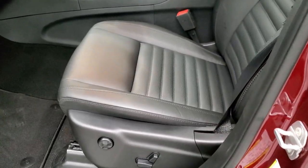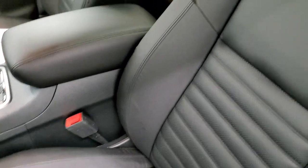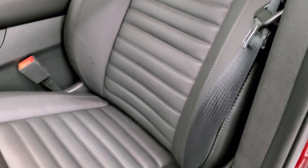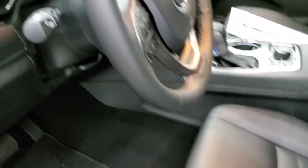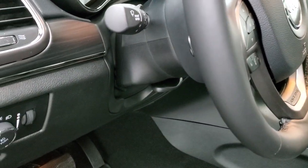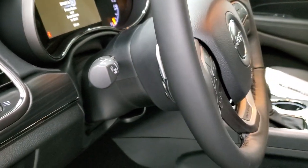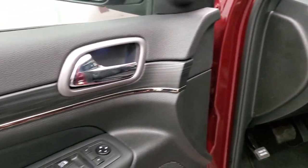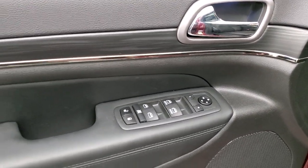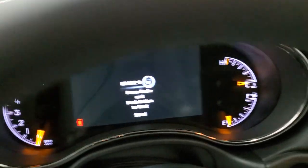Inside, the Limited X package gives you the black leather interior. Both front seats are heated, power driver seat with lumbar, and you get the factory floor mats throughout. Automatic headlamps, tilt and telescopic steering wheel with paddle shifters, and audio controls on the back of the steering wheel. I do like the dark wood grain trim throughout the vehicle. Power windows, power locks, power mirrors, and you do get memory driver seat.